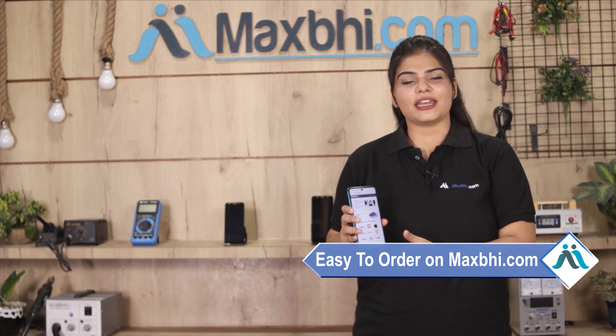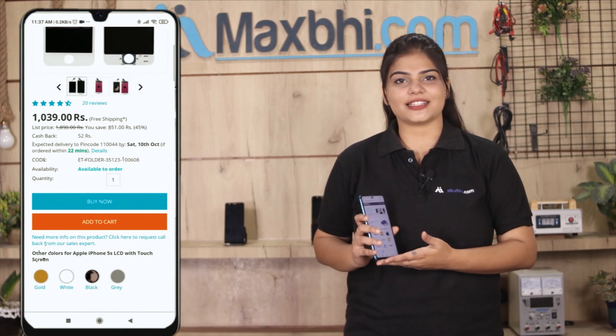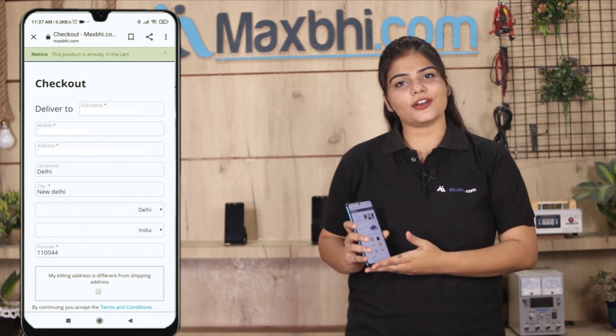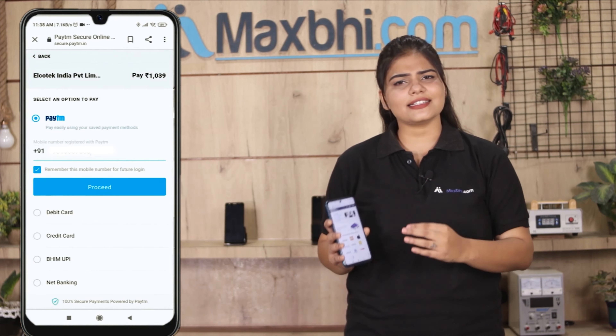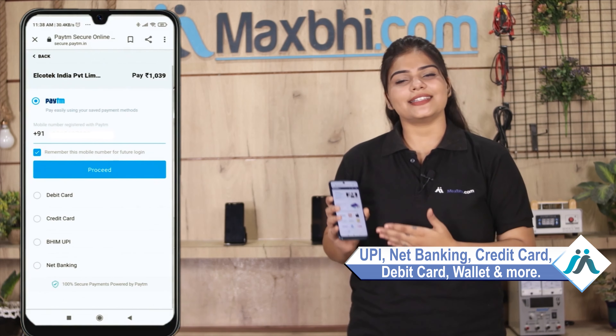Ordering from MaxBee.com is very easy and simple. Just go to our website MaxBee.com, search and click on the product page, and click on Buy Now. Fill in your name and mobile address, then click on Order. You will then go to our Super Secure Payment page where you can pay using almost every type of payment method, such as UPI, Net Banking, Credit or Debit cards, Wallets, and more.